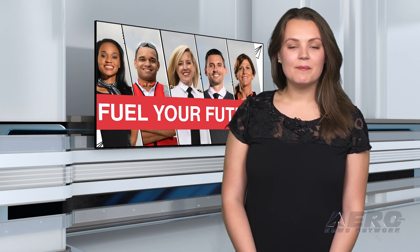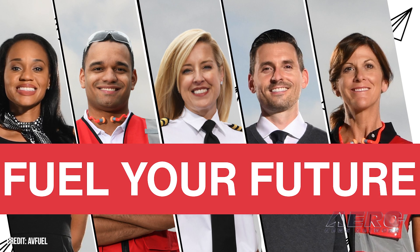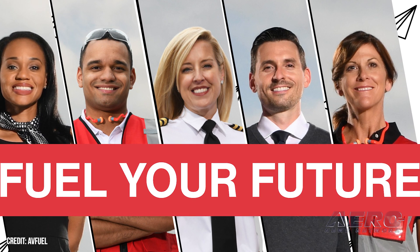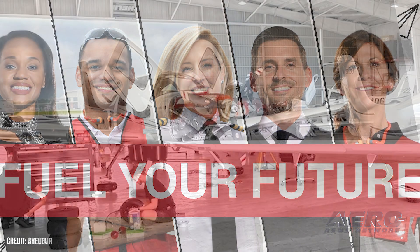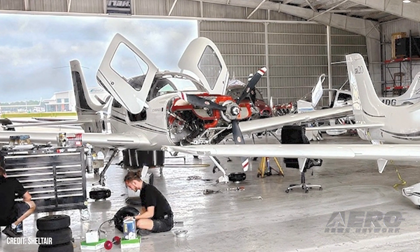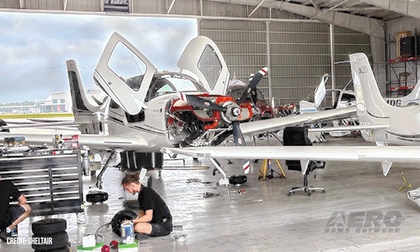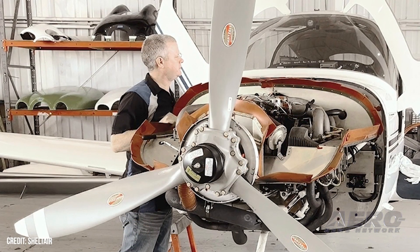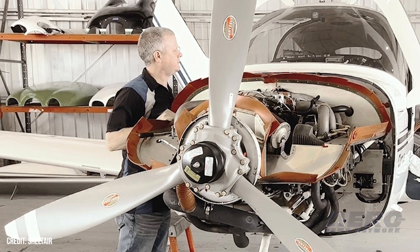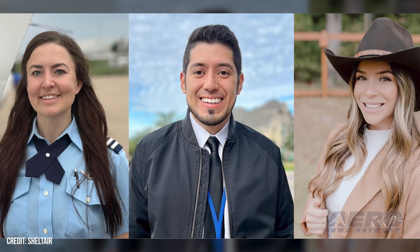Third annual Future Takes Flight Scholarship recipients named. Shelter and Avfuel announced the six recipients of the 2024 Future Takes Flight Scholarships. The third annual scholarship provides a total of $30,000 distributed as six $5,000 awards across three categories: Learning to Fly, Aviation Technician, and Continuing Education. The 2024 recipients are Aaron Borgena of Fort Collins, Colorado; Cynthia Encinas from Hearst, Texas; Alissa McCauley of Sanford, Florida; Juan Pablo Prada Londano from Keller, Texas; Mikhail Tu from Ladson, South Carolina; and Aaron Walling of New Carlisle, Ohio.